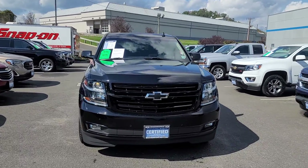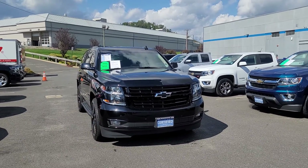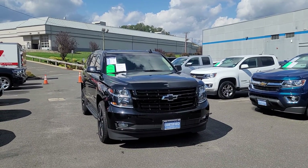Hi George, Saeed Naqvi here at Bridgewater Chevrolet. Just want to help you get a closer look at this 2018 CPO certified Tahoe RST.